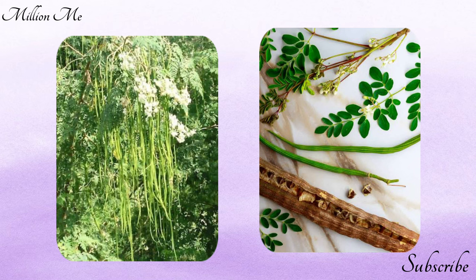Moringa, also called the drumstick tree, horseradish tree, and bain oil tree, is a versatile plant native to India. Every part of the tree — be it leaves, flowers, long seed pods, and roots — is edible, offering numerous health benefits. In traditional Indian medicine, drumstick is valued for its notable range of therapeutic properties.